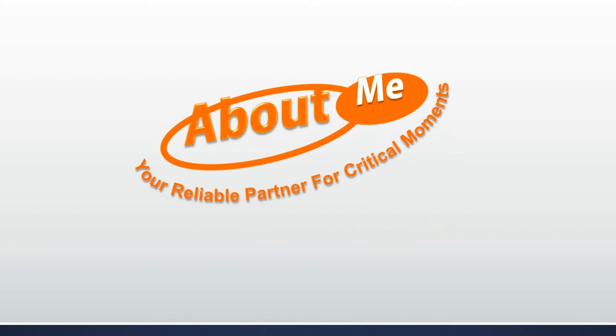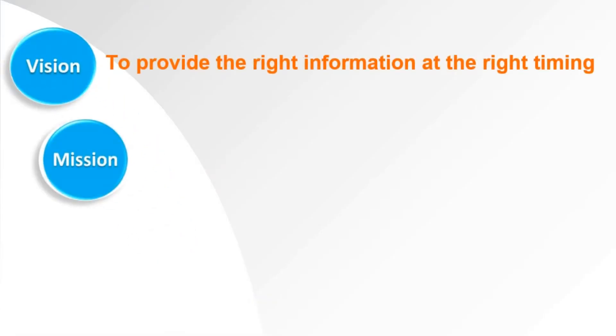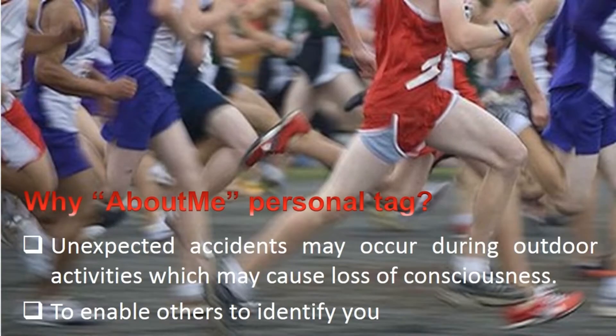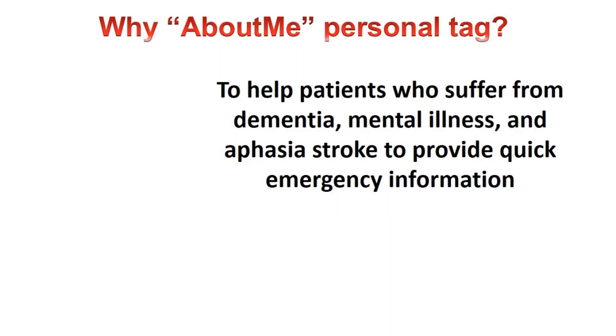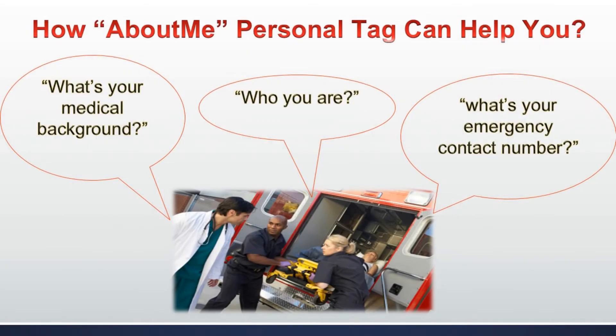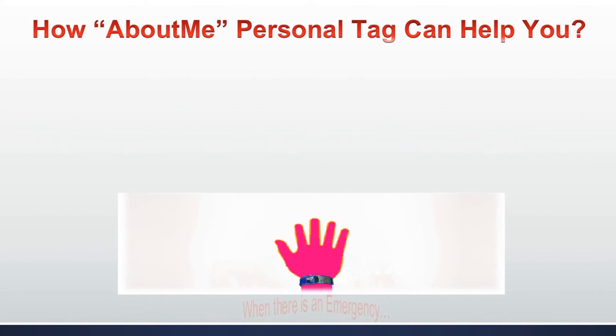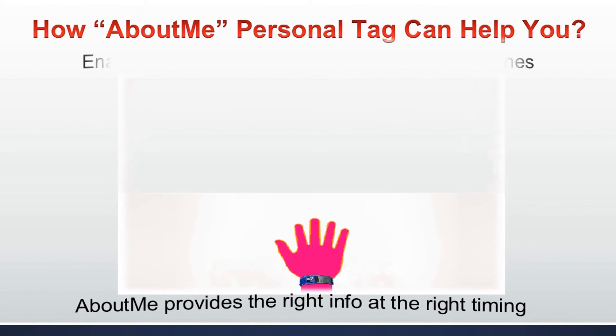Let About Me Personal Tag identify yourself when you are in need. Thank you. This is amazing.